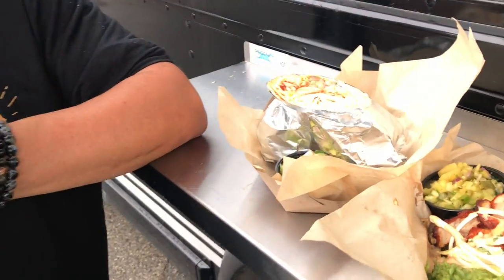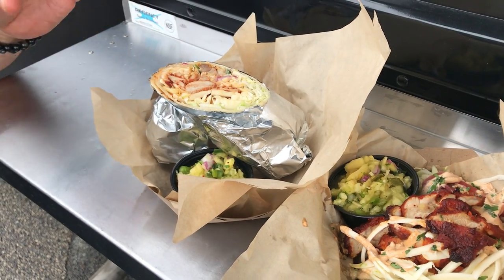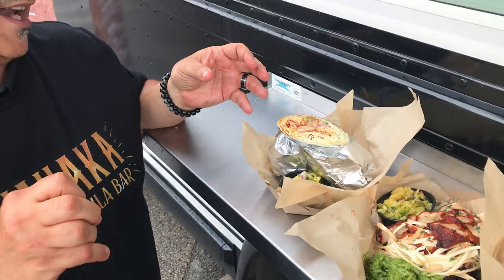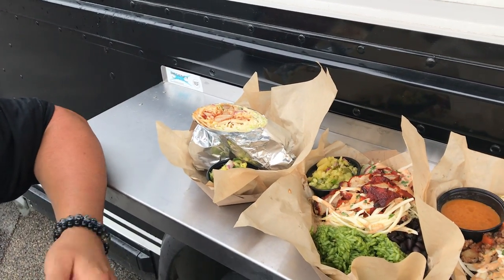We want to do a real thing. We want to do some real street tacos, some real street food. We're doing some street burritos. You got some achiote chicken, pico de gallo, pineapple and jalapeno salsa, cabbage, chicharrones inside, chihuahua cheese. And you can get rojo salsa or salsa verde with that.